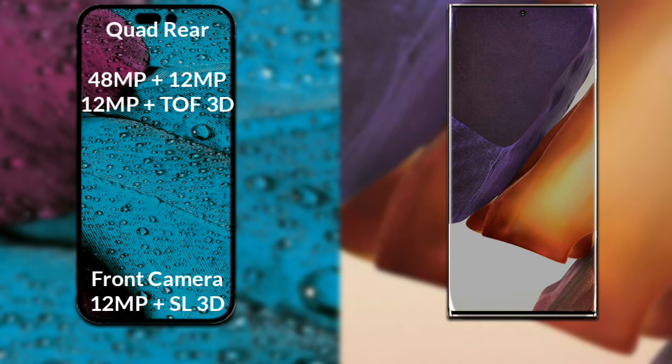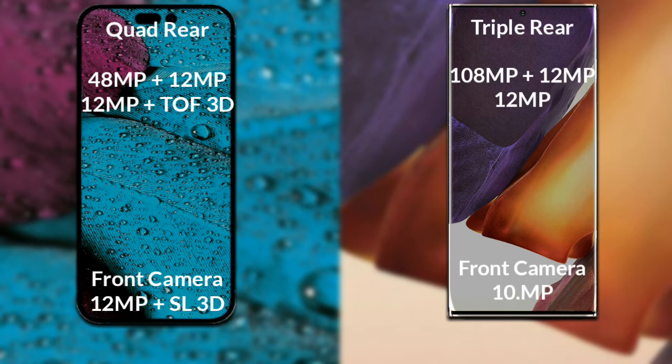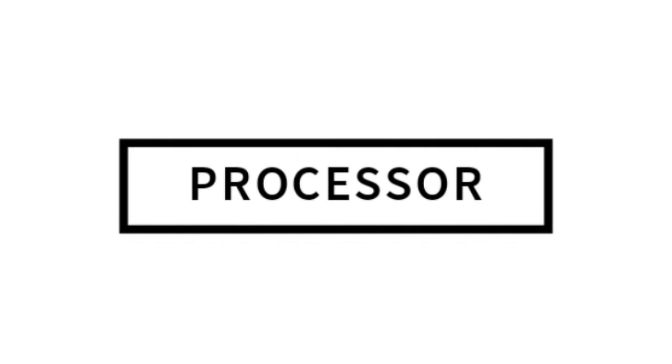Let's compare the cameras of both phones. The iPhone 14 Pro Max has a rear quad camera: the primary camera is 48 megapixel, the secondary sensor is 12 megapixel, the third sensor is 12 megapixel, and a fourth ToF 3D scanner sensor, plus a front dual camera of 12 megapixel and a ToF scanner. The Samsung Galaxy Note 20 Plus has a rear triple camera: the primary camera is 108 megapixel, secondary sensor 12 megapixel, and third sensor 12 megapixel, with a 10 megapixel front camera.